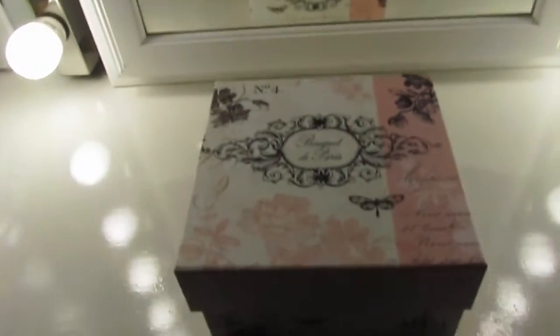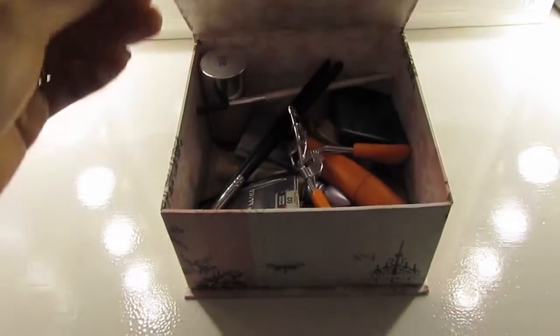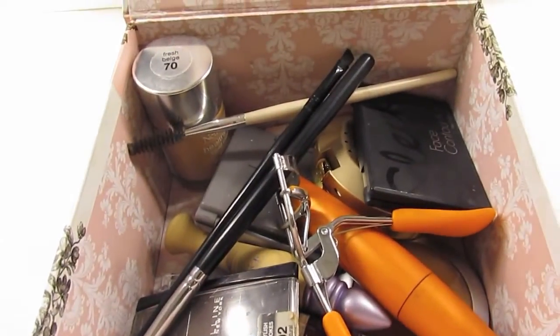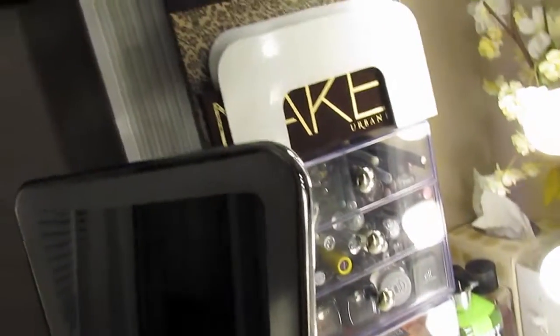Over here I keep a box where I place all my everyday products. Since I switch it out every week, I can use all the products — so these are just the products I'm currently using for this week, and I usually switch it up. Then over here I have my mirror.